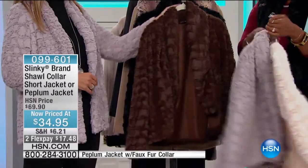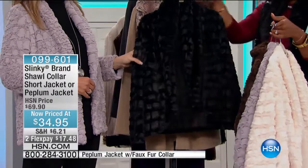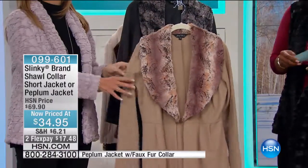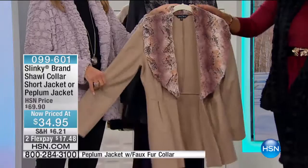This is the beautiful gray. We've got it for you in the brown — look at how great that is, it looks so rich. And then of course we have it for you in black. And then we also have, take a look at this — this is your peplum style jacket with the faux fur collar.